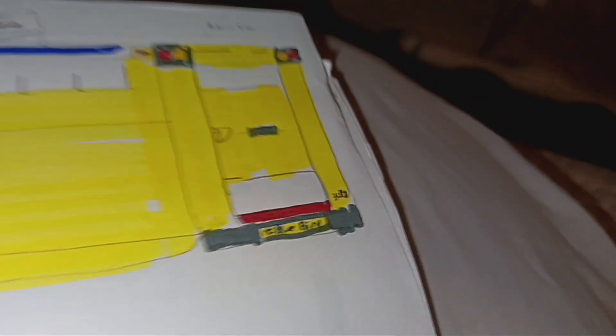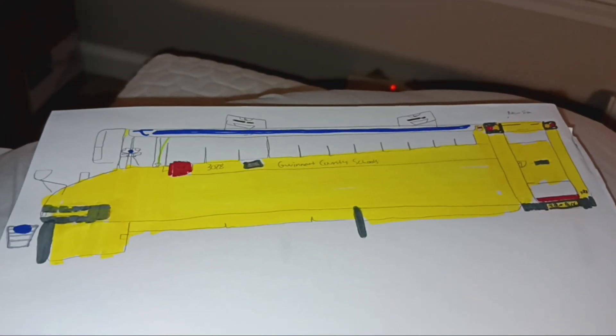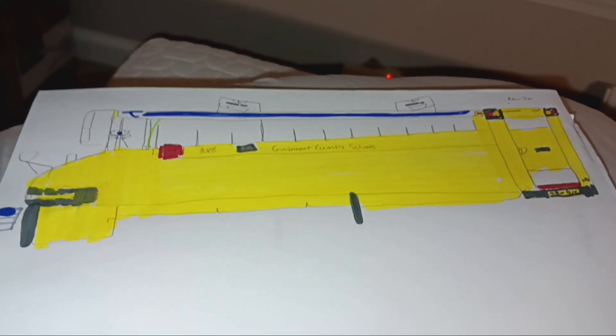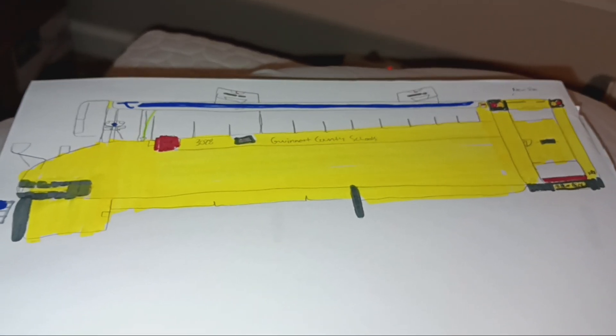Check it out — 2010 Bluebird Vision with the Cummins 6.7L i-speed turbo diesel.